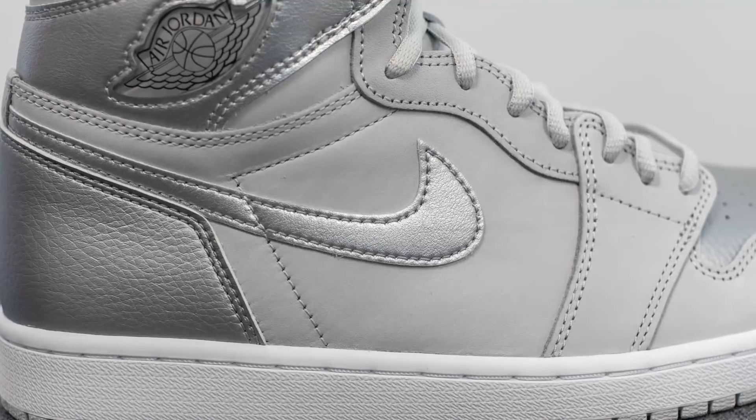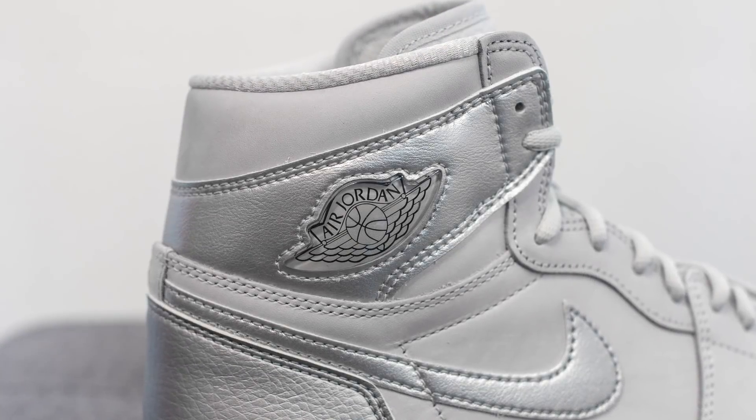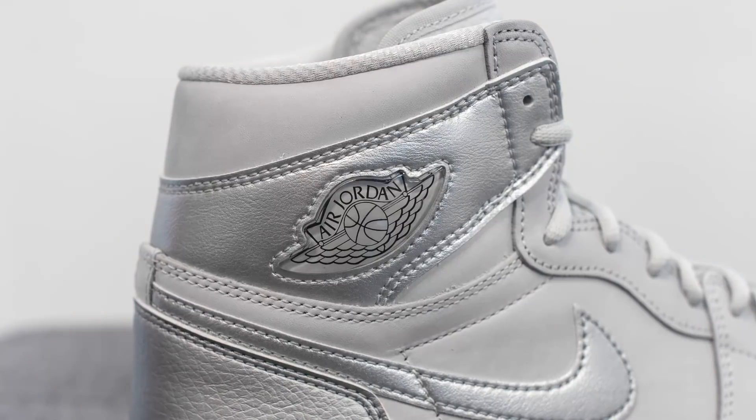Stitched on top on both sides of the sneaker we have a metallic silver Nike swoosh, and then surrounding the ankle collar area on the lateral side only, instead of the traditional embossed style, we have this jeweled Air Jordan wings logo which matches the way the original 2001 release was done as well.